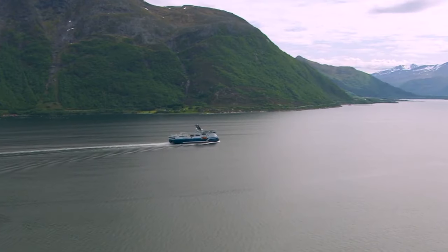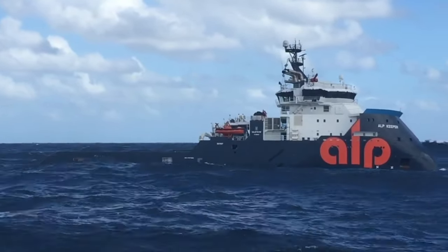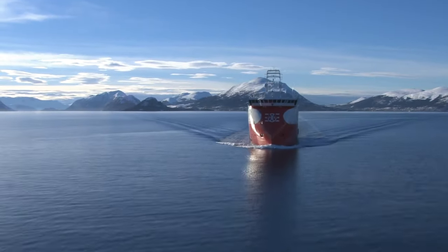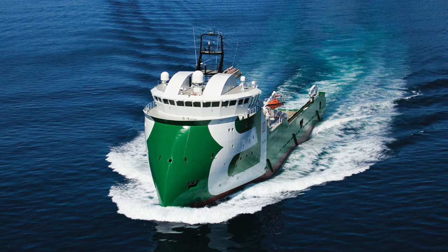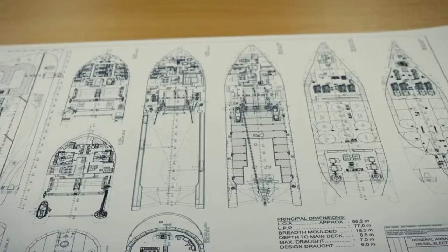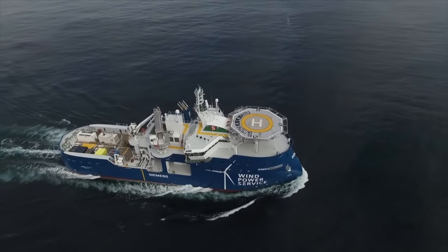This results in fewer splashes being thrown into the air, and it reduces both the pitching (fore-to-aft rocking) and rolling (side-to-side rocking) of the ship. The inverted X-Bow is more efficient even in calm waters. The reduction in the frequency and force of impacts against the water improves the working conditions for sailors and extends the ship's lifespan. These are not theoretical considerations, but results from real-life tests.